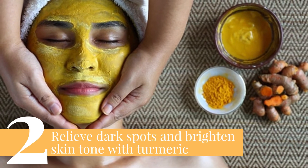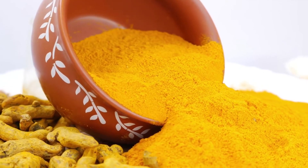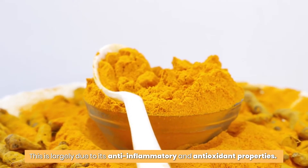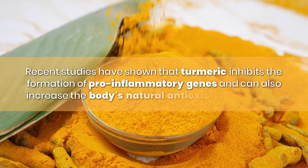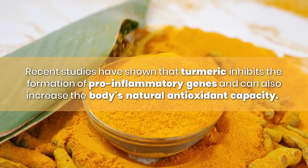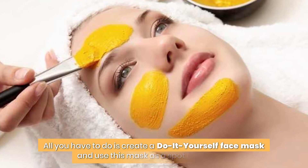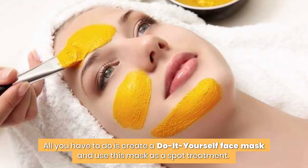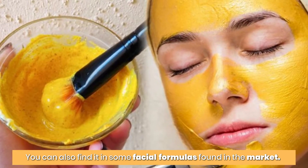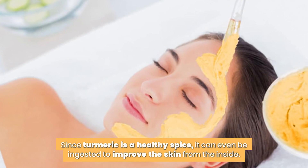2. Relieve dark spots and brighten skin tone with turmeric. Turmeric is a wonderful and widely acknowledged spice in traditional medicine, largely due to its anti-inflammatory and antioxidant properties. Recent studies have shown that turmeric inhibits the formation of pro-inflammatory genes and can also increase the body's natural antioxidant capacity. All you have to do is create a DIY face mask and use it as a spot treatment. You can also find it in some facial formulas on the market, and since turmeric is a healthy spice, it can even be ingested to improve the skin from the inside.